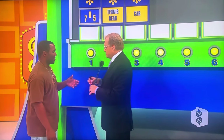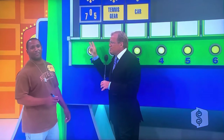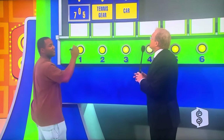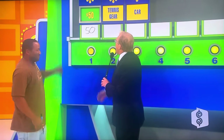Here, I have a marker — I'll take the cap off for you. You're going to use two of these numbers to give me the price. What do you got on the tennis gear and the car? $50!